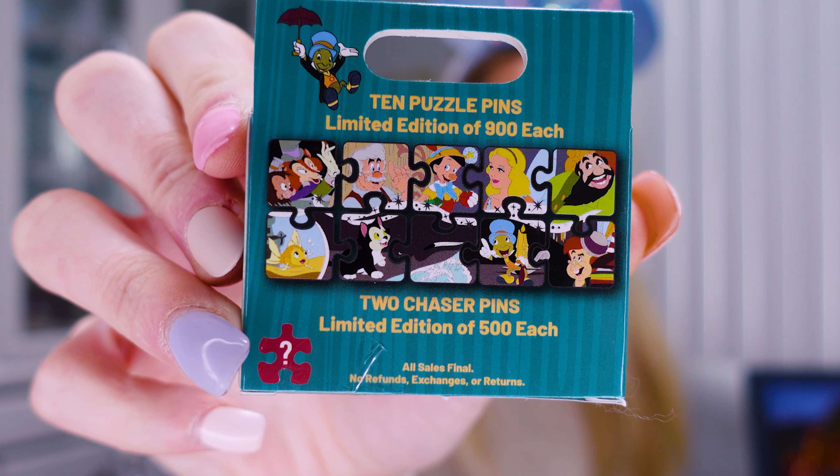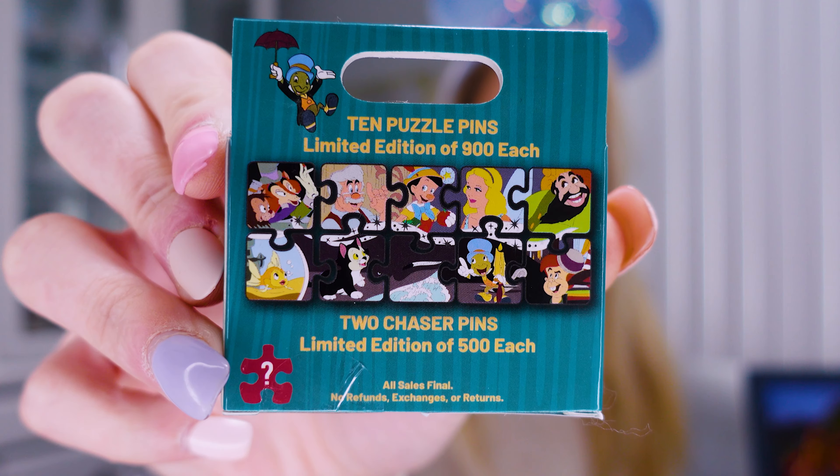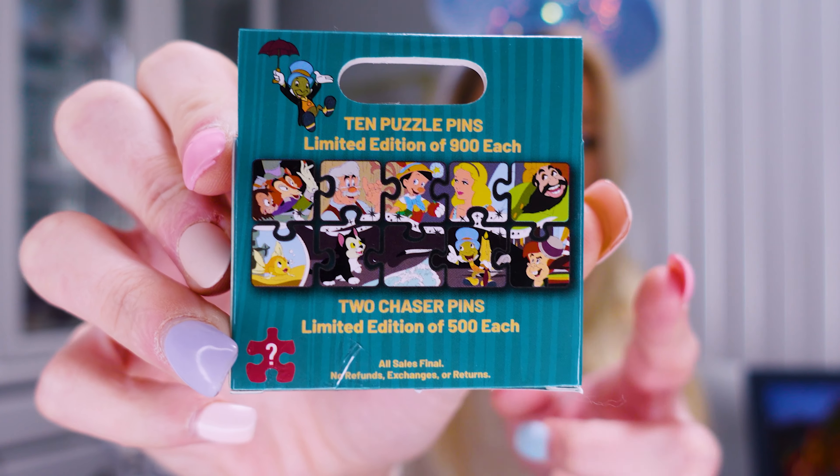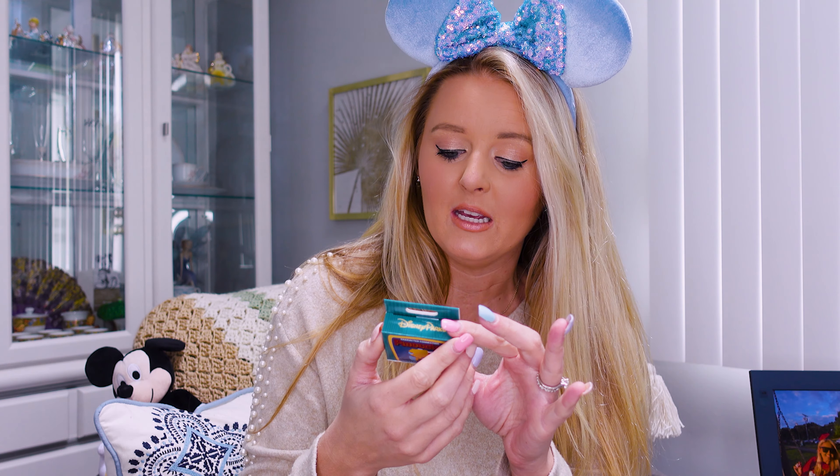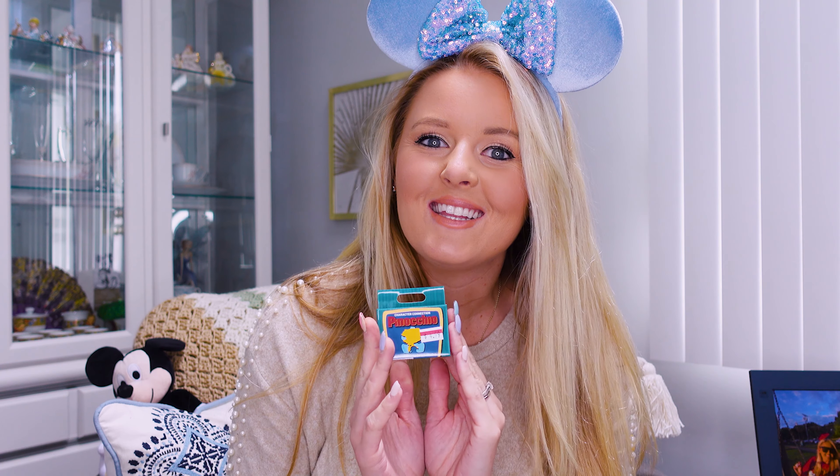Here are the options you can get. There are 10 puzzle pieces — they are limited edition of 900 each, and then there are also two chaser pins that are limited edition of 500 each. Like I said in my last video, I haven't really collected Pinocchio up until this point, but I got these for a really good deal — about $250 each after all my coupons and discounts. I have 10 boxes so let's get into unboxing these and see how well we do. I have no hopes that we'll actually get all 10 but let's see how it goes.